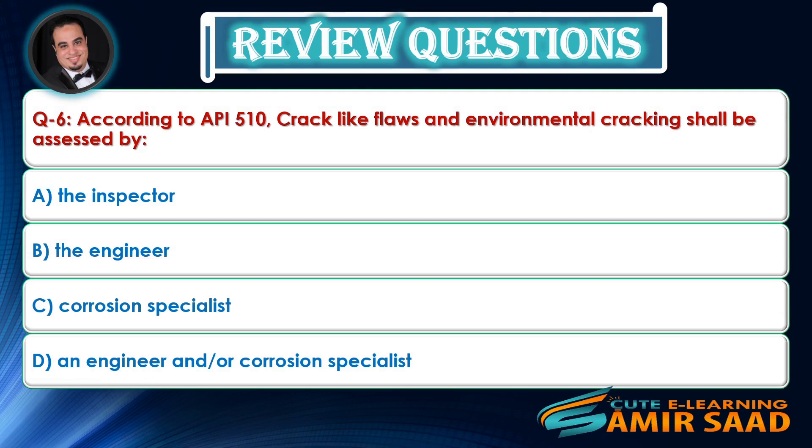Question 6: According to API 510, crack-like flaws and environmental cracking shall be assessed by — Answer is D.